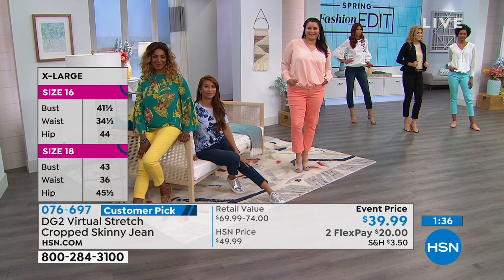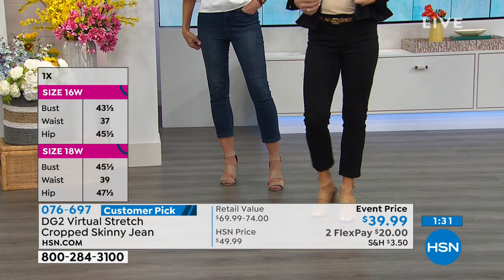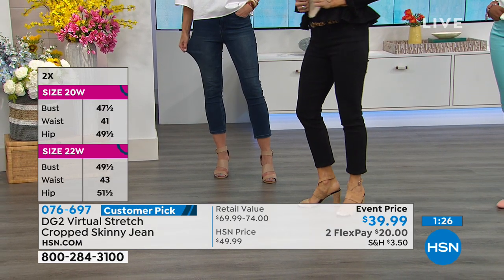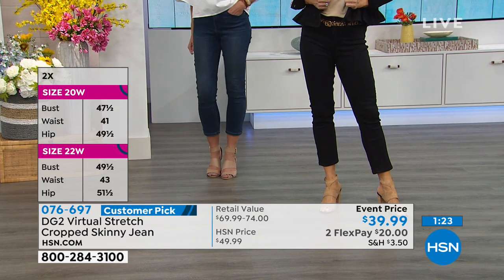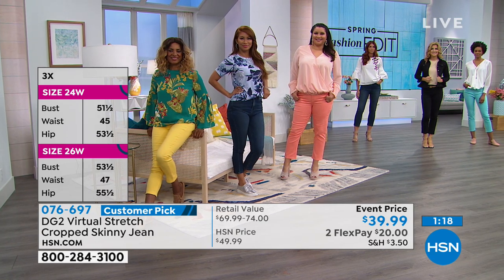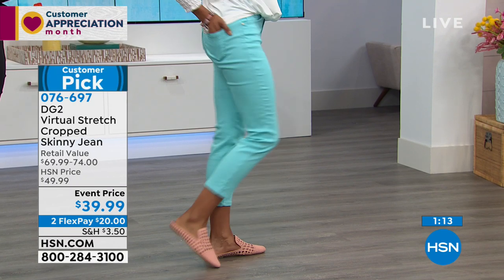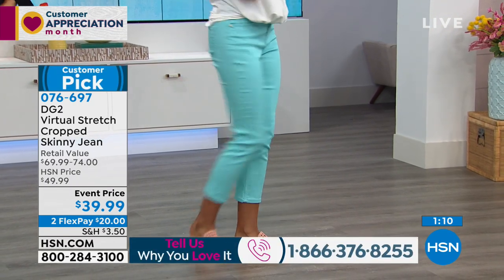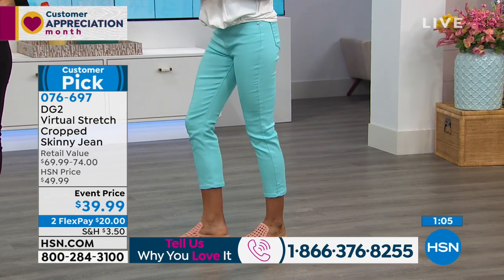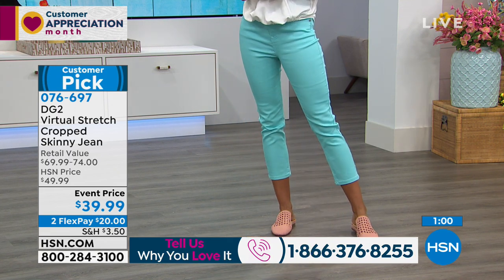Choose your size and give us a call — our representatives are always there to answer questions. If you have a specific question, ask to be put right through to the live show. We've got about 40 more minutes to shop with you. If you've never tried DG2, you're going to be really excited, and you'll be coming back for the skinny full lengths and boot cuts too.